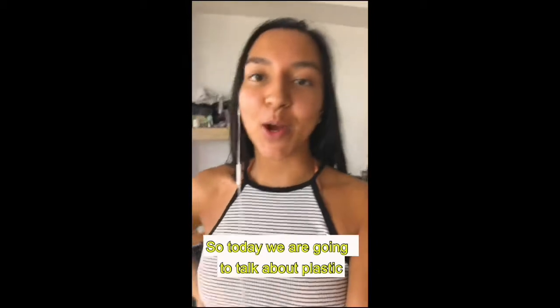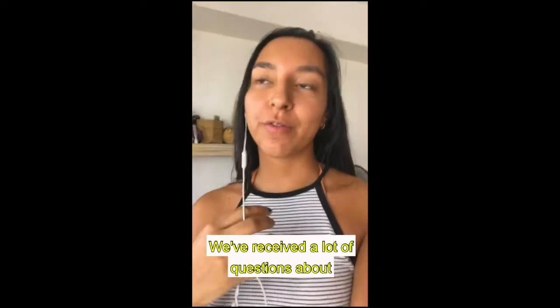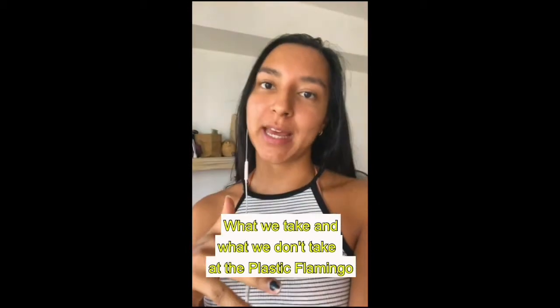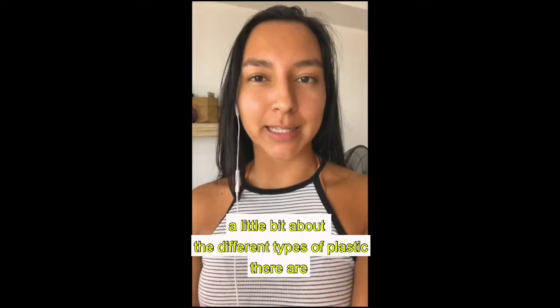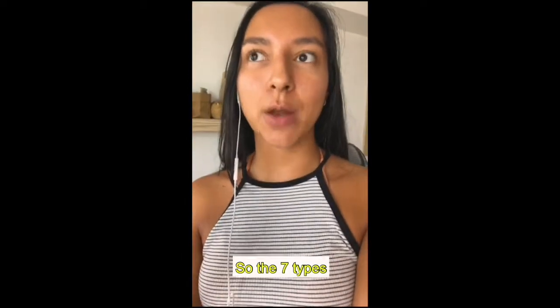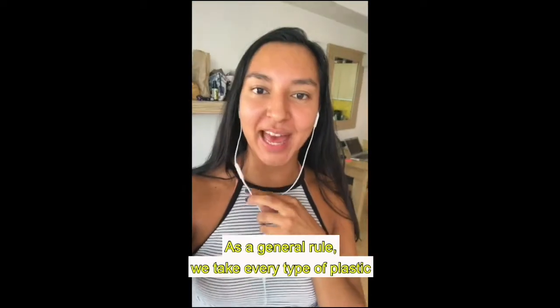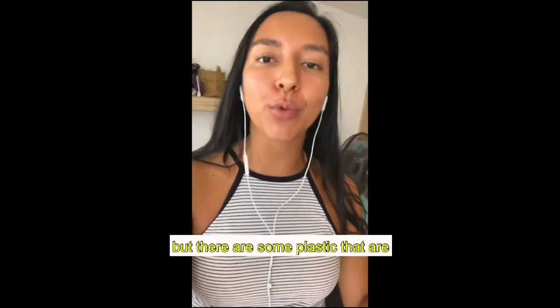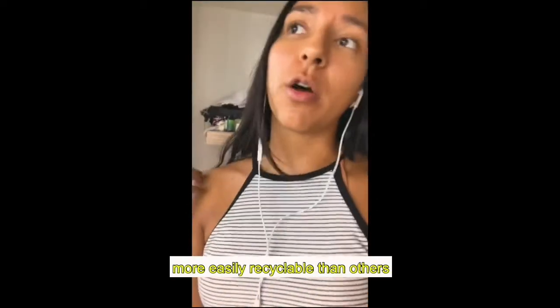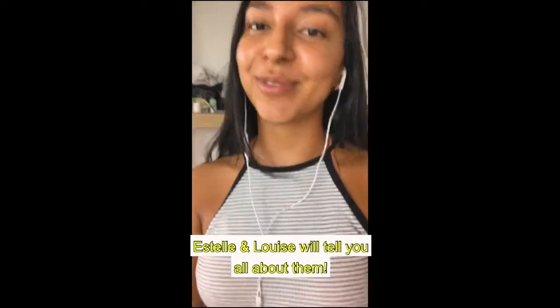Hey everyone, today we're going to talk about plastic. We've received a lot of questions about what we take and what we don't take at The Plastic Flamingo, and today we are going to show you a little bit about the different types of plastic — the seven types — and what you can basically find in your everyday life. As a general rule, we take every type of plastic, but there are some plastics that are more easily recyclable than others, and others that are more difficult to recycle. We'll tell you all about that.